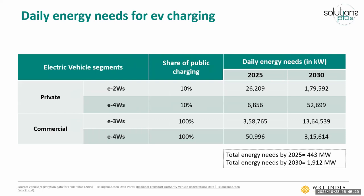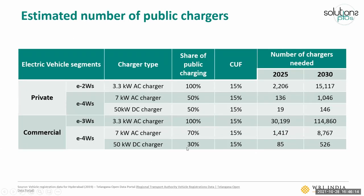We then aggregate this to understand the daily energy needs at the city level, which can also be converted into a total number of chargers. Based on a charger's power rating, you can understand how many hours it's operational and how much of the daily energy need can be served by one charger — and therefore how many chargers would be needed at the city level. For electric two-wheelers, a 3.3 kilowatt AC charger is assumed to be adequate, with 100% of their public charging share served this way.